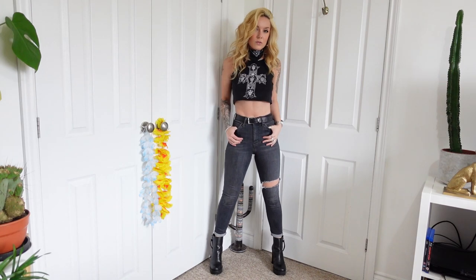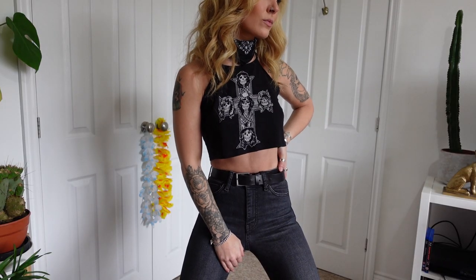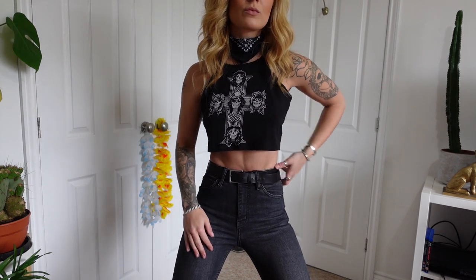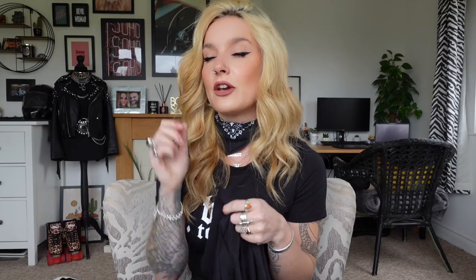Number two is this gorgeous vest — it's got a Guns N' Roses print on it and this is made by Sigrid Hawk. This one came from Vinted. This was another item which I haven't found or seen on Depop. It's a very me piece. It's very rock and roll and it's just a nice vest to have in my collection.